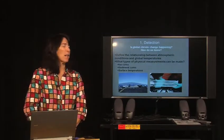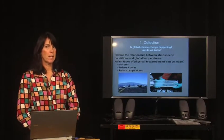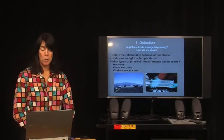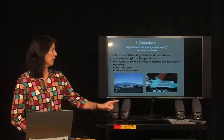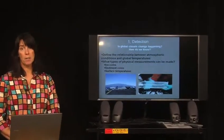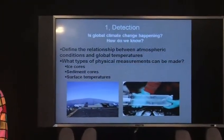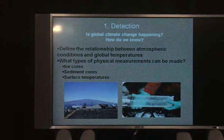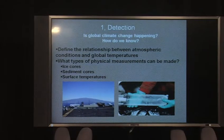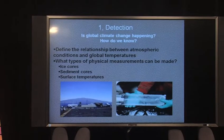To start off with detection — how do we know that climate change is happening? What are the types of information that scientists collect to piece together the picture of climate change? There are several types of physical measurements that can be made. One are ice cores, and you've probably heard about those taken from Greenland. In ice cores, we can look at the trapped air bubbles and determine how much carbon dioxide was in the atmosphere at any given time in prehistory. We can also do the same thing with sediment cores in lakes. The third technique is surface temperatures, and the most famous place for collecting those is in Hawaii — this atmospheric station collects atmospheric carbon dioxide concentrations.